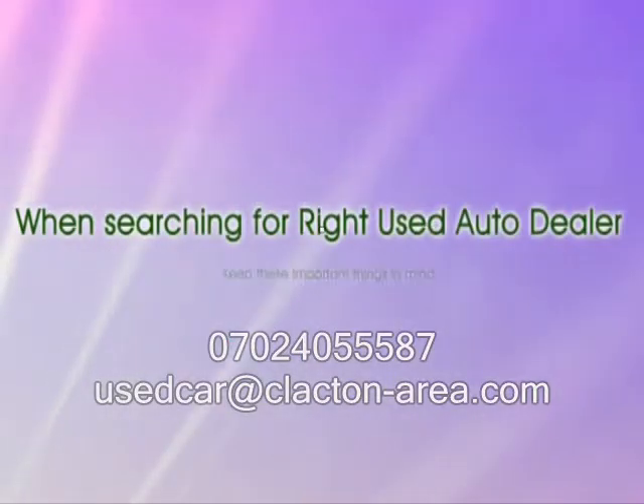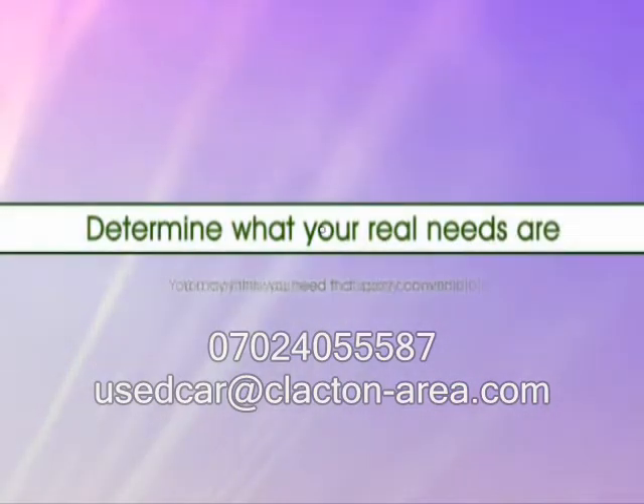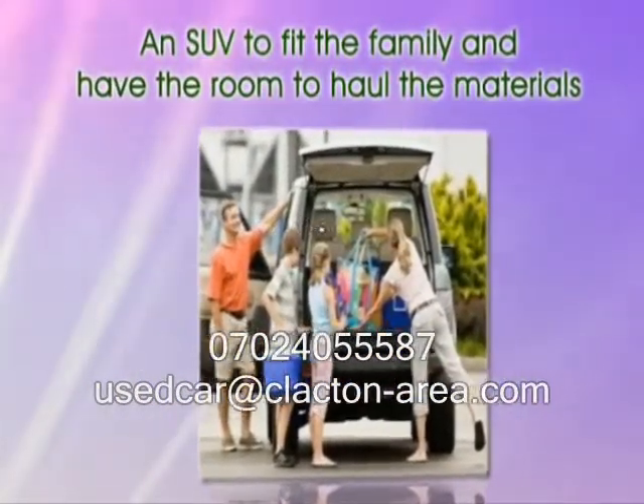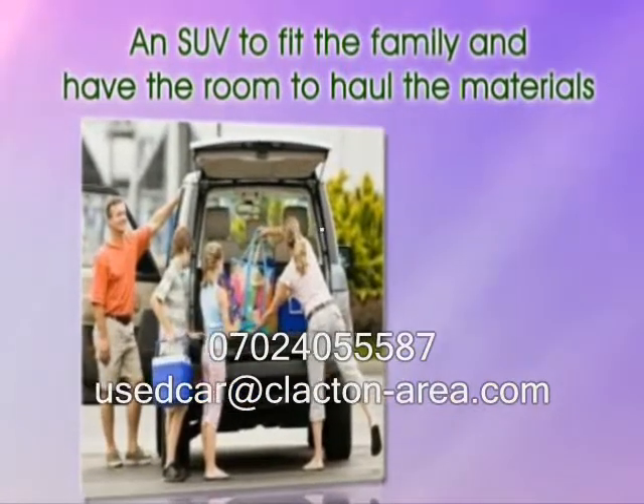When searching for the right used auto dealer, keep these important things in mind. Determine what your real needs are. You may think you need that sporty convertible. However, your real need may be an SUV to fit the family and have room to haul the materials for that next home improvement job.